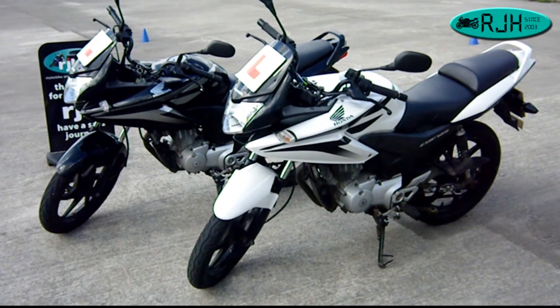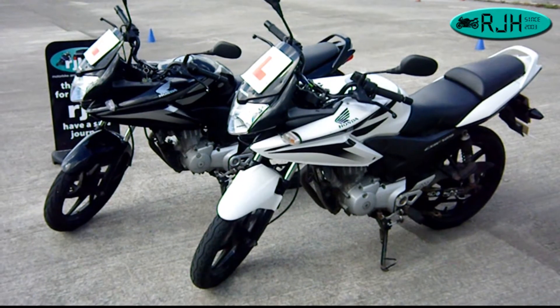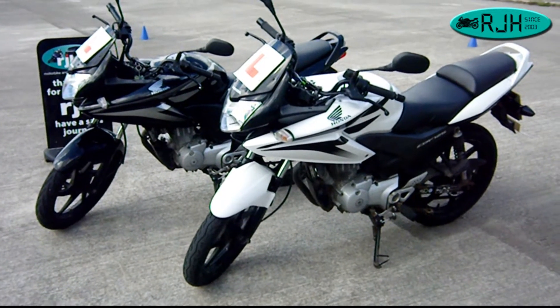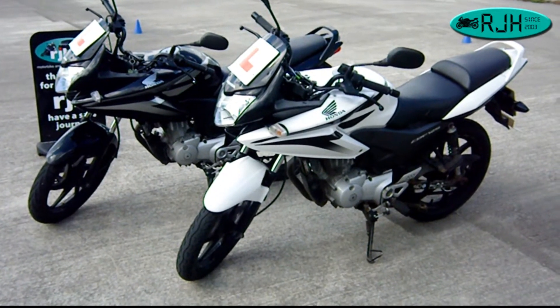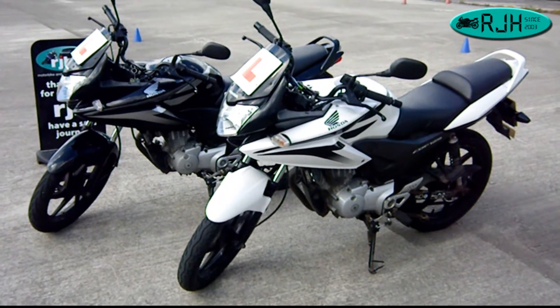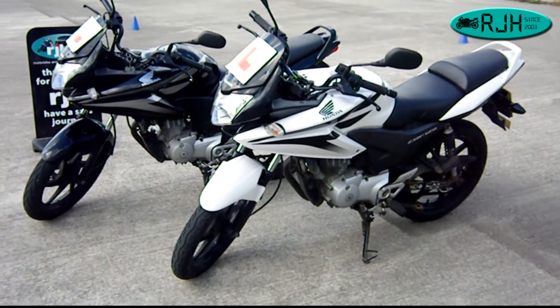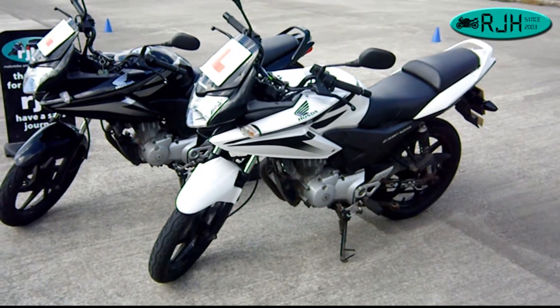The two that we've got here are both 125cc, single cylinder, four stroke engines, with five speed gearboxes, chain driven. Front disc and rear drum brakes.